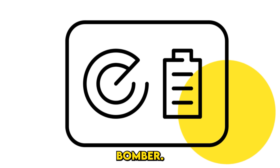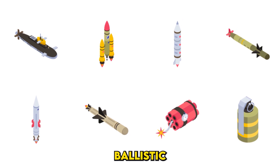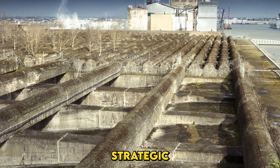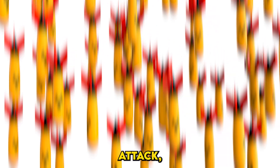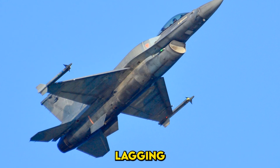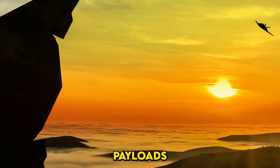The B-21 isn't just a bomber — it's a critical component of America's nuclear triad. The U.S. nuclear triad consists of three parts: submarine-launched ballistic missiles, hidden beneath the oceans, which provide a second-strike capability; intercontinental ballistic missiles; and strategic bombers like the B-21, which offer flexibility and visibility. The triad ensures that even if one leg is destroyed in a surprise attack, the other two can retaliate. The B-21 modernizes the air leg, which has been lagging for decades. While its nuclear role is crucial, the B-21 is equally adept at delivering precision conventional strikes, designed to operate in contested environments, gathering intelligence and delivering payloads while evading detection.